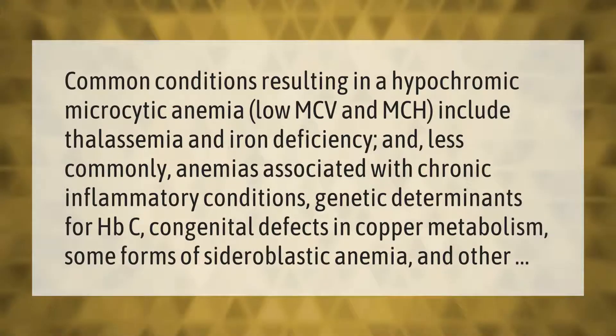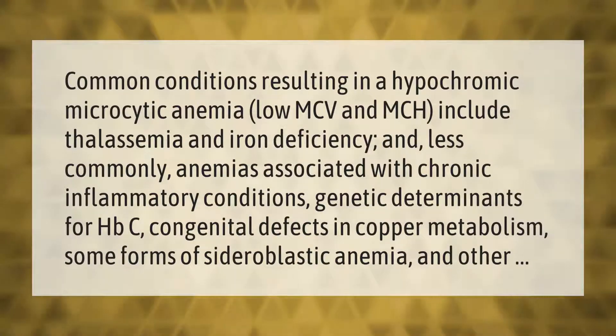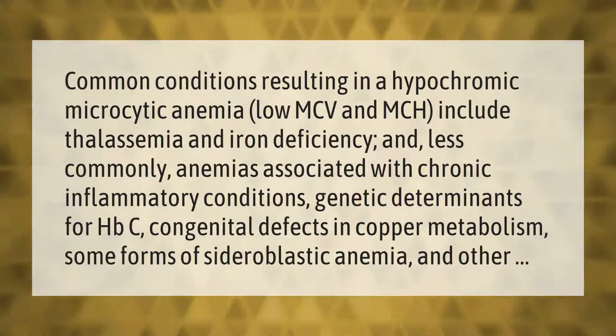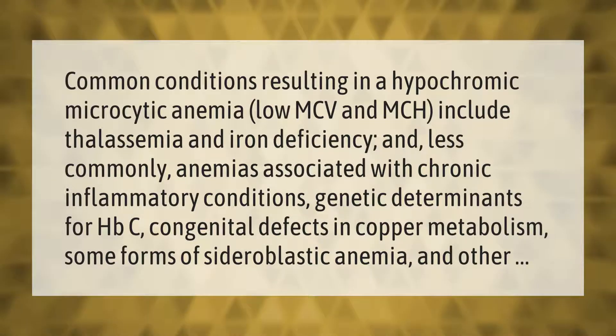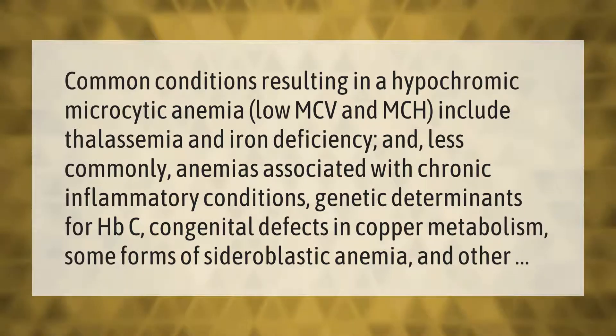Common conditions resulting in a hypochromic microcytic anemia — low MCV and MCH — include thalassemia and iron deficiency, and less commonly anemias associated with chronic inflammatory conditions, genetic determinants for HbC, congenital defects in copper metabolism, some forms of sideroblastic anemia, and others.